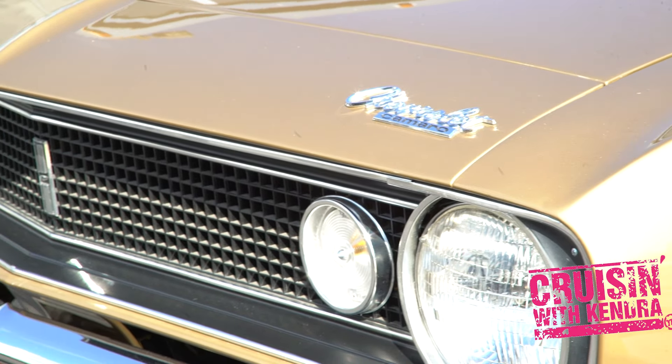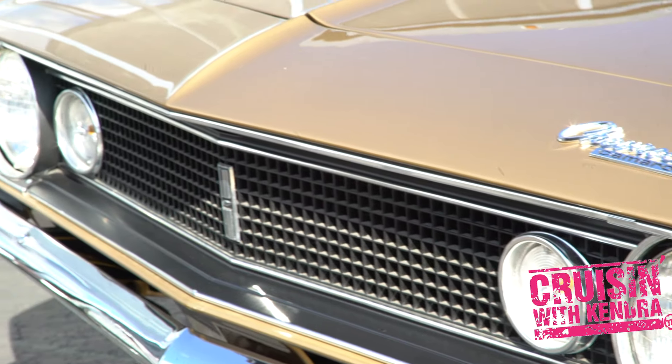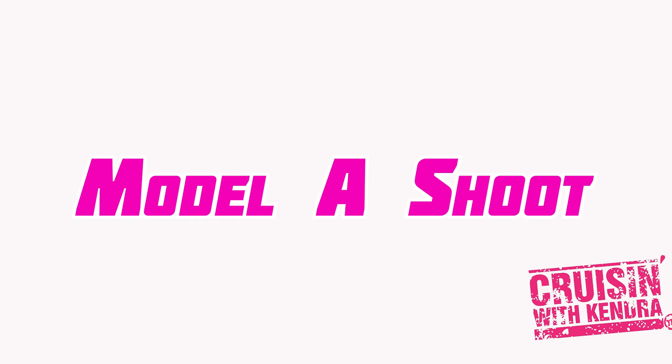We'll have more with these guys in a different video, but pretty stinking cool. And to wrap out our day, we did a quick shoot with a Model A.